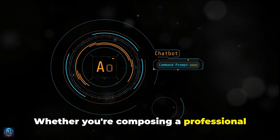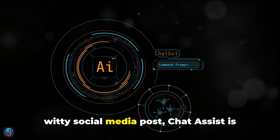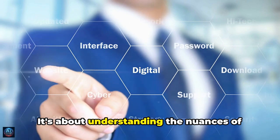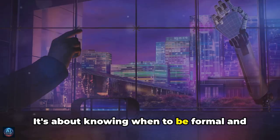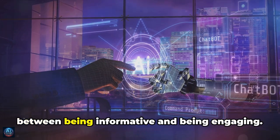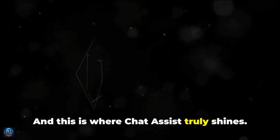Whether you're composing a professional email, a casual message to a friend, or a witty social media post, Chat Assist is there to ensure your words hit the mark. It's about understanding the nuances of human communication — knowing when to be formal and when to be casual, when to be concise and when to elaborate, striking the right balance between being informative and engaging. And this is where Chat Assist truly shines.